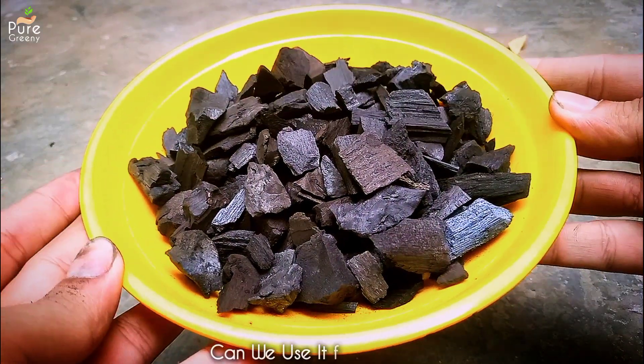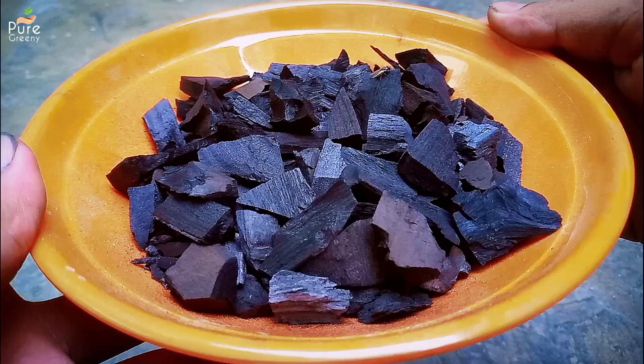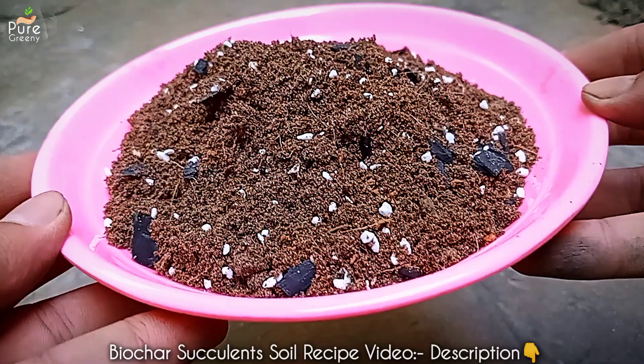You can use biochar on all types of plants — whether a flowering plant, a vegetable plant, cacti, or seeds of any type. Just follow a proper method and don't overuse it. For succulents and cacti, a soil recipe video is available in the description box.